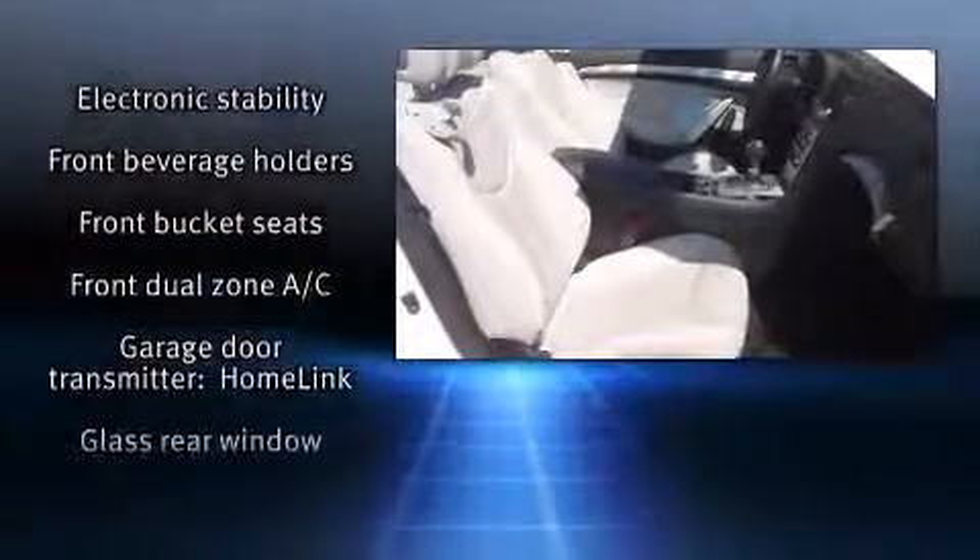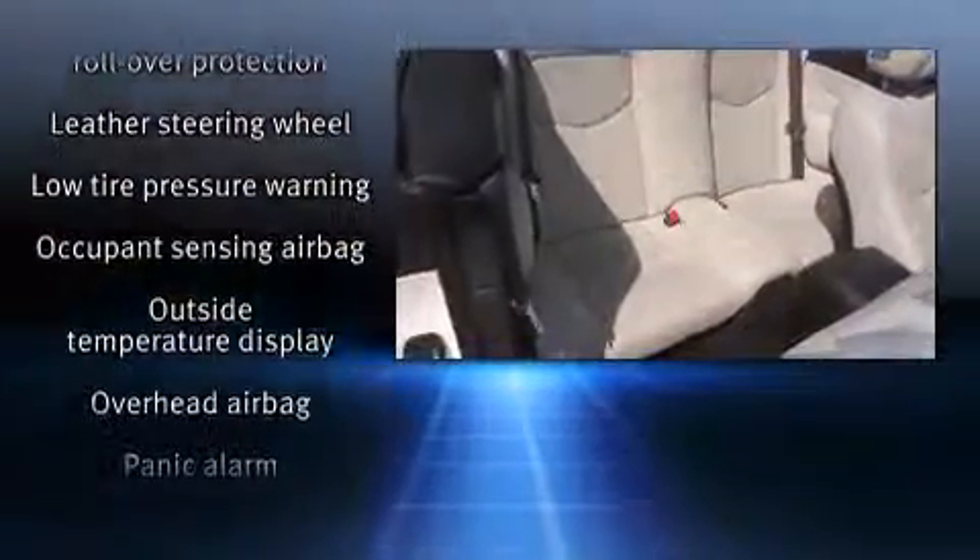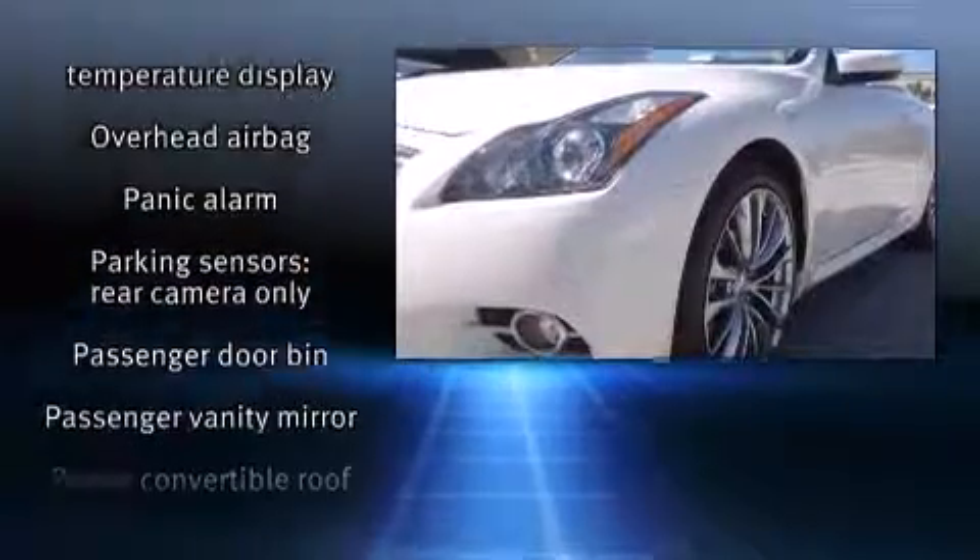Infiniti ensures the safety and security of its passengers with equipment such as front and side impact airbags, traction control, and four-wheel disc brakes with ABS.